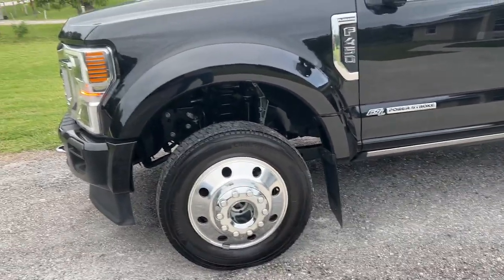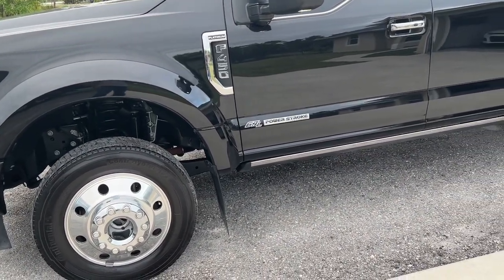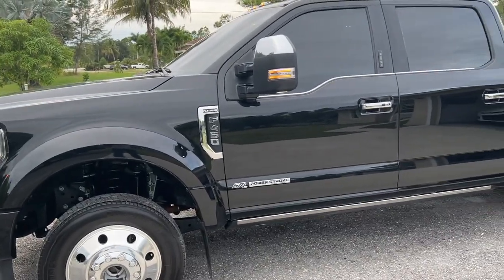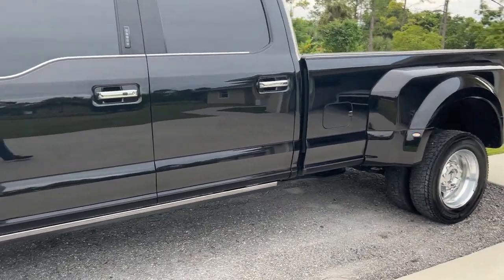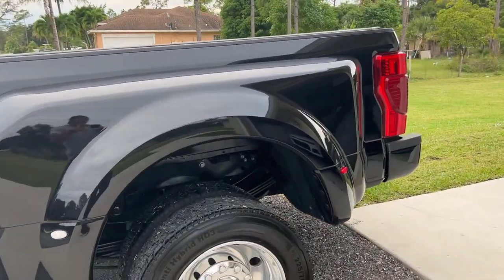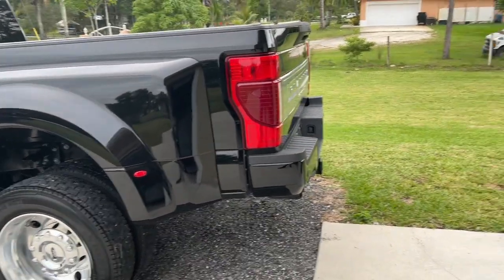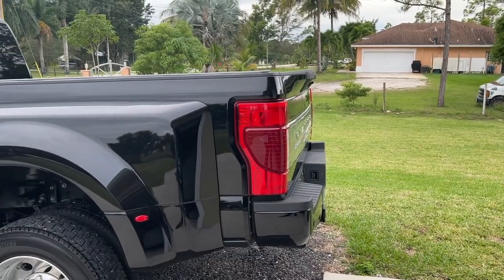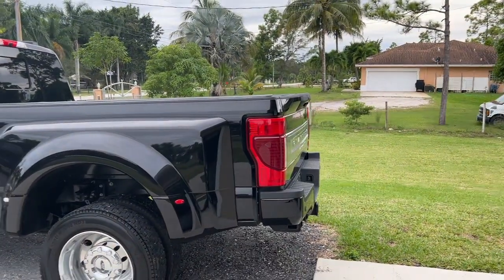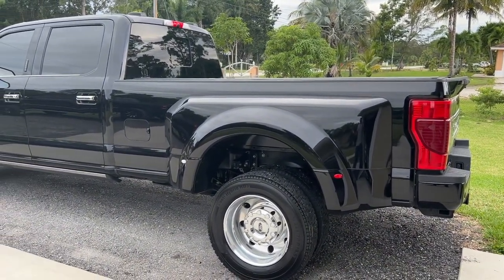Out of those 13,000 miles, I've towed roughly six or seven thousand of them. I have a couple of trailers for my race cars — one is a 28-footer and the other is a 26. The max bumper pull with my current configuration is just under 25,000 lbs. My trailer all loaded up is 18,000 lbs and I'm going to tell you, it pulls like a dream. I got my trailer from Texas and brought it all the way back to Florida perfectly fine.